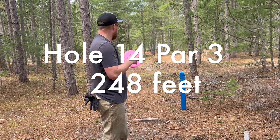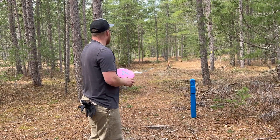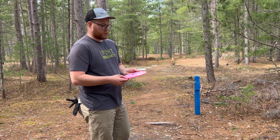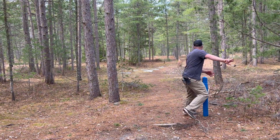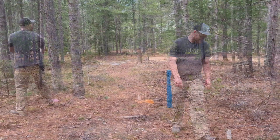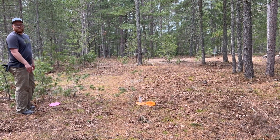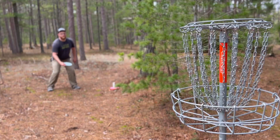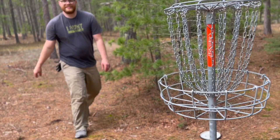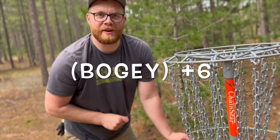Hole fourteen — the old sign says 273 feet but it might be different, I'll put it on screen. Going with the Origin, see if we can miss those first initial trees. Not bad. Just short of it. That's so sad. I get a car roll every time I bogey — I'm gonna try to do that more often.